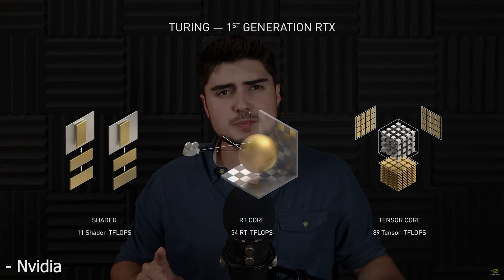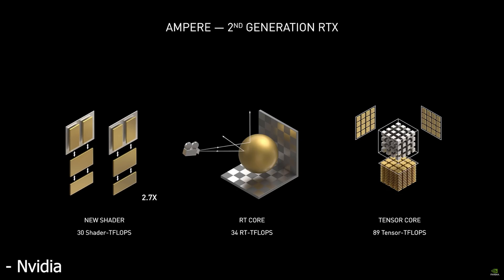Before we dive into the specs, let's first talk about the Ampere architecture itself. There were key improvements made in three areas that absolutely needed it. The first being their shaders, which, according to NVIDIA, they have 2x shader calculations per clock, which they claim adds up to 2.7x the teraflops.